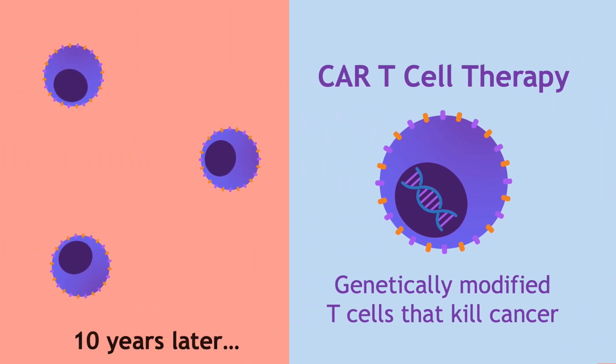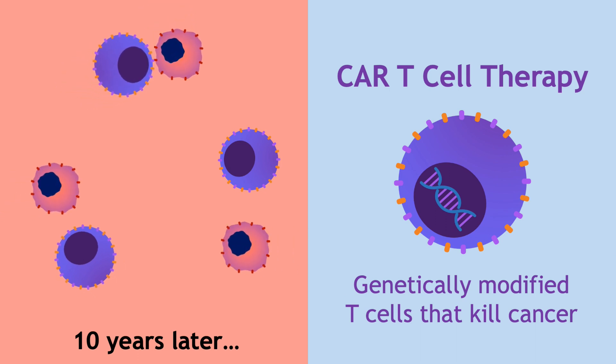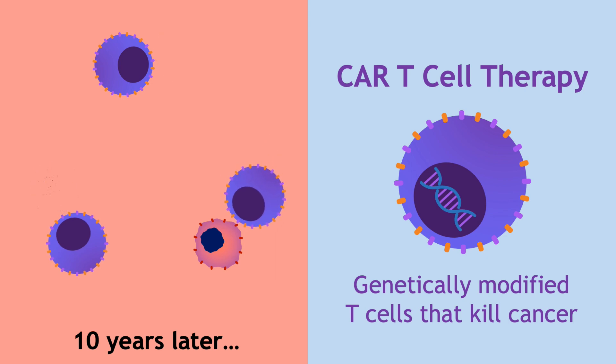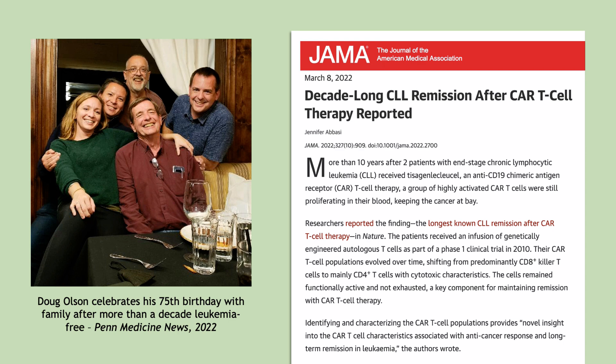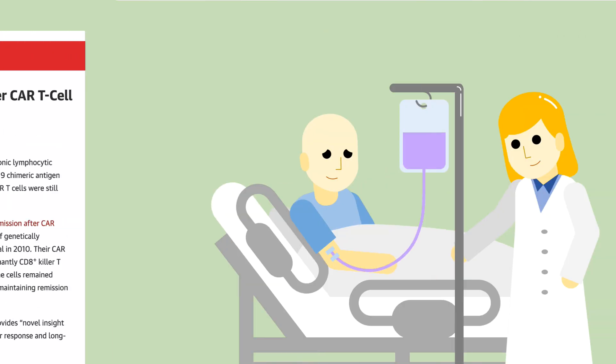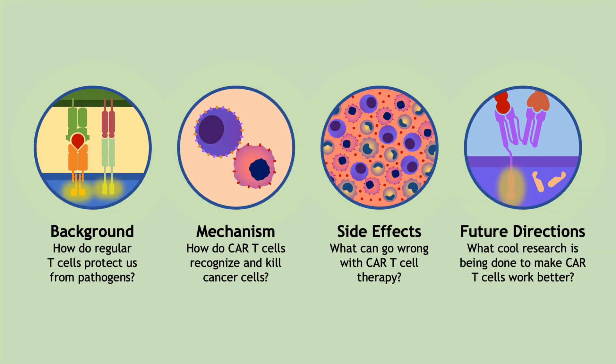In 2020, Doug's blood was studied again, and scientists found that his modified immune cells were still patrolling his body, killing any cancer cells that appeared. His doctors said his cancer was essentially cured. Remarkable. Right now, many of the sickest cancer patients are getting invaluable extra years of life with CAR T-cell therapy. This video will explain how this treatment works and what the future holds for this revolutionary new therapy.